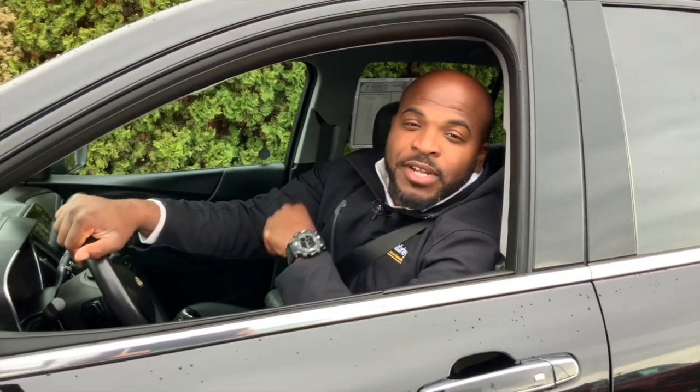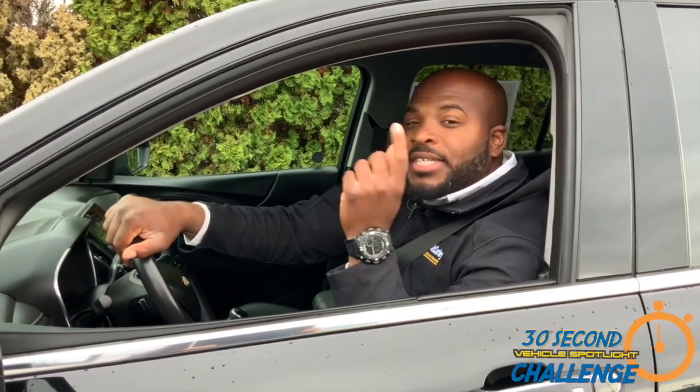Now I know that was under 30 seconds, but you my friend will need more than 30 seconds. So come on down to McCurley Chevrolet Cadillac, ask for Dennis and let's get you into this vehicle.